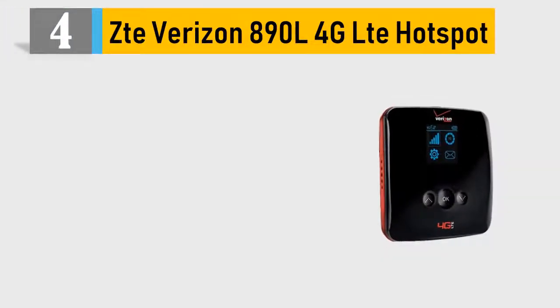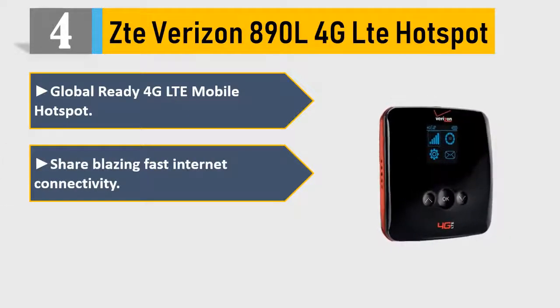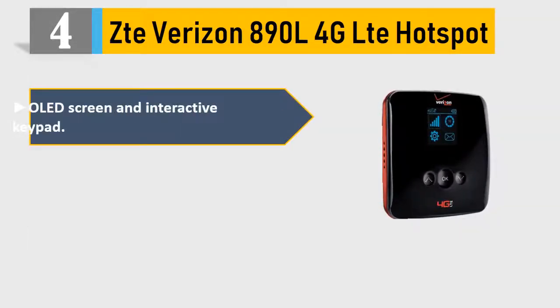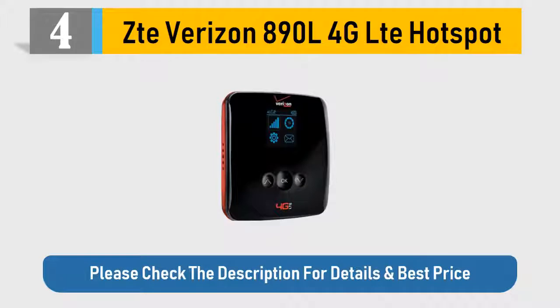Number 4: Zeet Verizon 890L 4G LTE Hotspot. Global Ready 4G LTE Mobile Hotspot. Share blazing fast internet connectivity with up to 10 Wi-Fi enabled devices. Features an OLED screen and interactive keypad. Enjoy web access in more than 205 countries. Please check the description for details and best price.